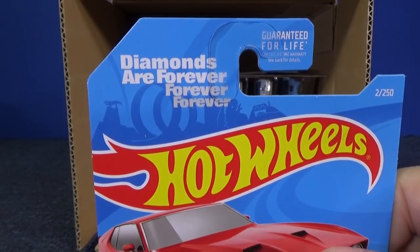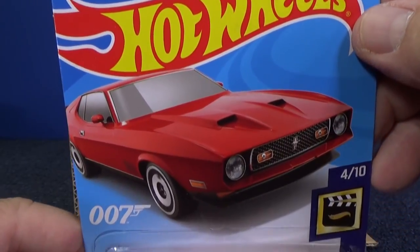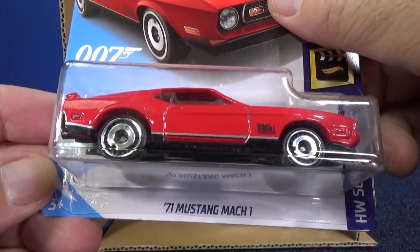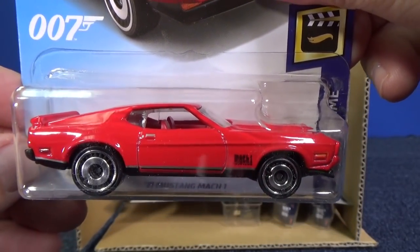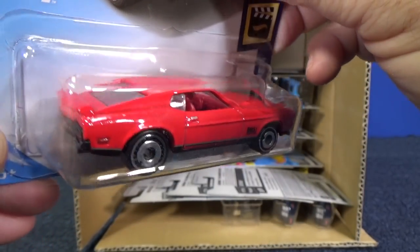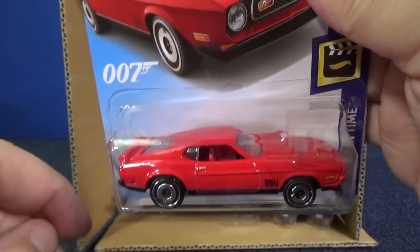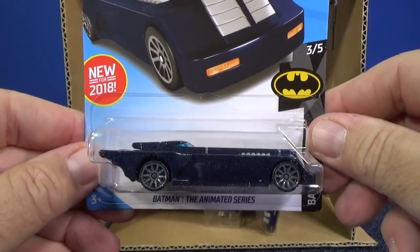Another licensed car — Diamonds Are Forever. There you have the James Bond 007 release. I really like this car. 71 Mustang Mach 1 — this is one of the castings I love to collect. Johnny Lightning has versions too. It gets a little confusing because there's like a 70, 71, 72 — they all look very similar. I'm not a car guy; I can't tell you the difference between each one.